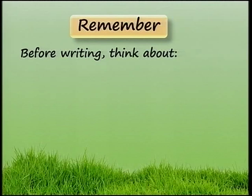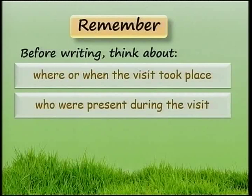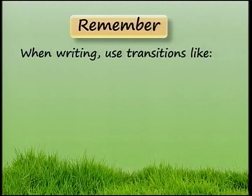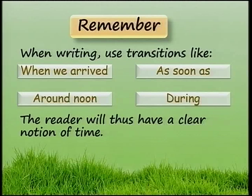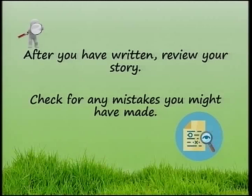Remember, before writing, think about where or when the visit took place. When writing, use transitions like: When we arrived, as soon as, around noon, during. The reader will thus have a clear notion of time. After you have written, review your story. Check for any mistakes you might have made. Good-bye.